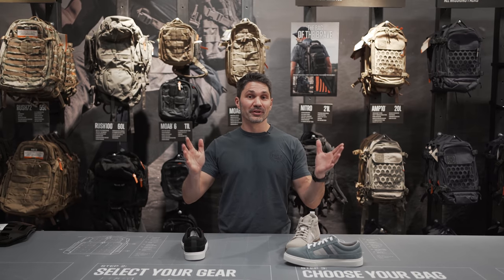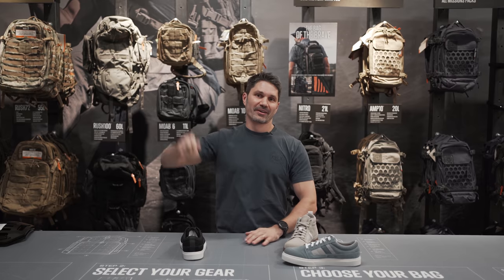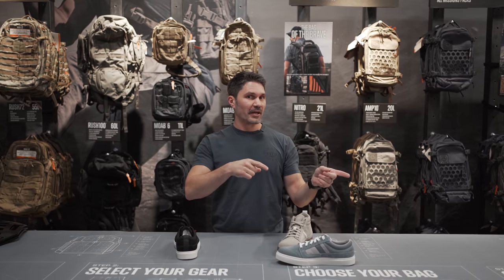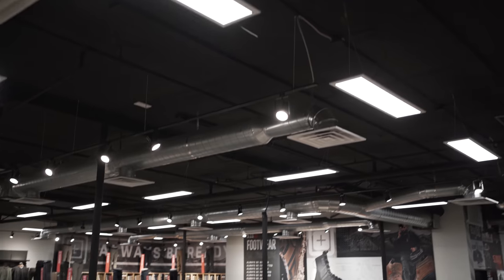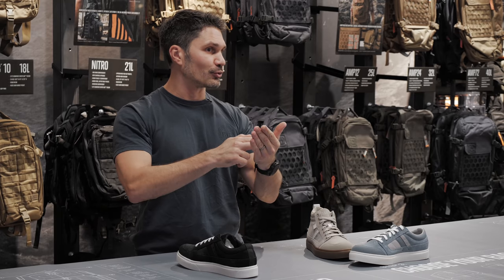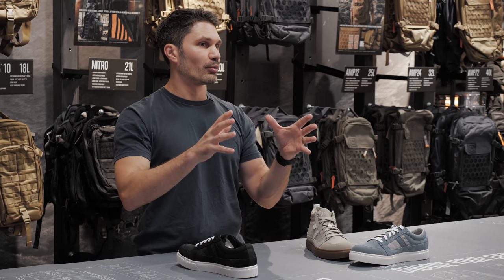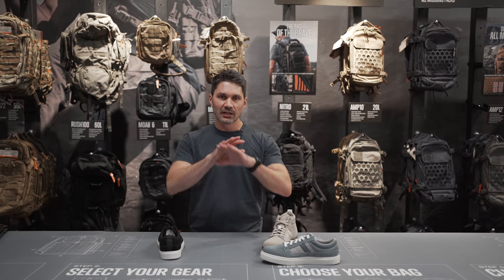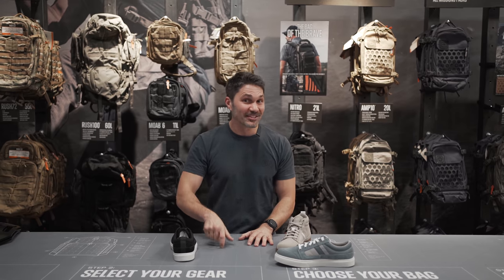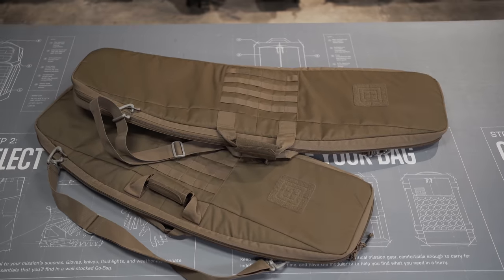That is it for this edition — SHOT Show 2022, 5.11's new products. The first person to come into the Las Vegas store with a haiku about 5.11 during SHOT Show week will get a free range bag. If you don't know what a haiku is, there's a great website called Wikipedia — it'll lay it all out for you. The catch is you have to let 5.11 film you on their cell phones when you do it.